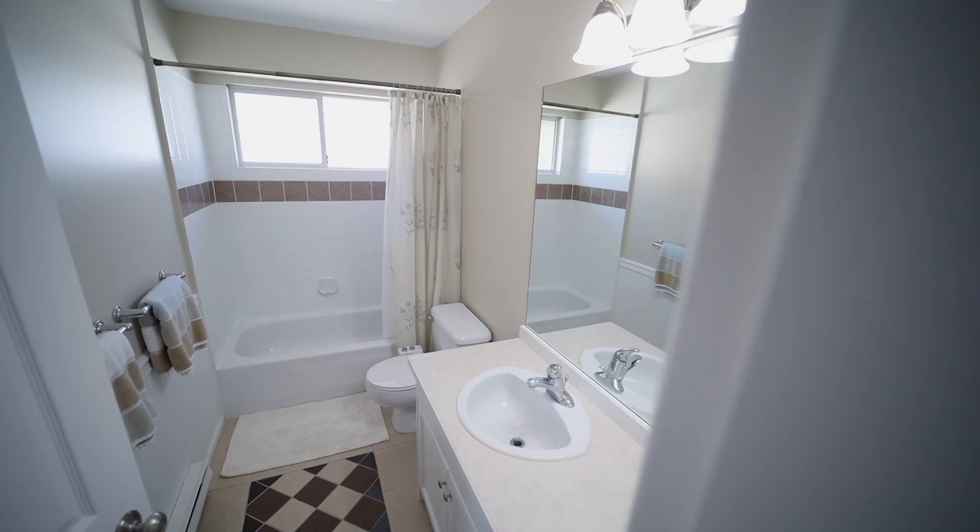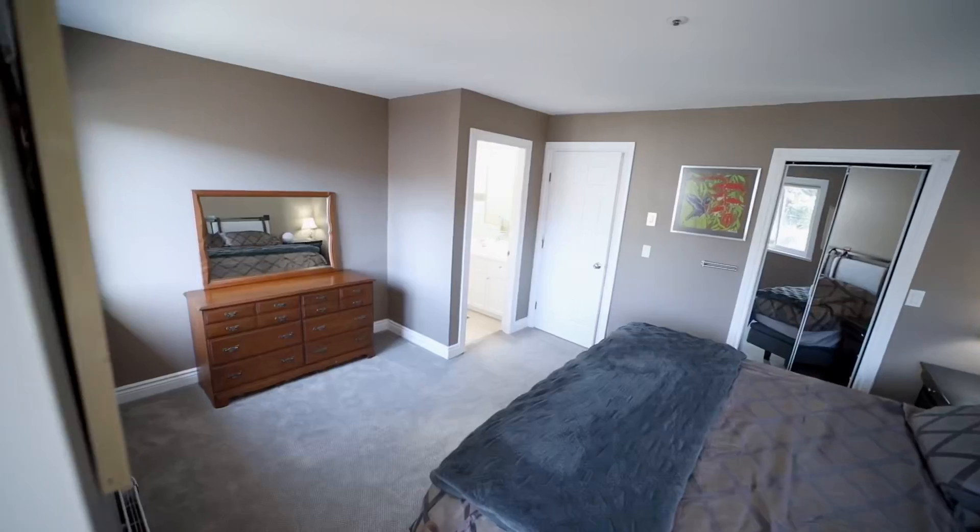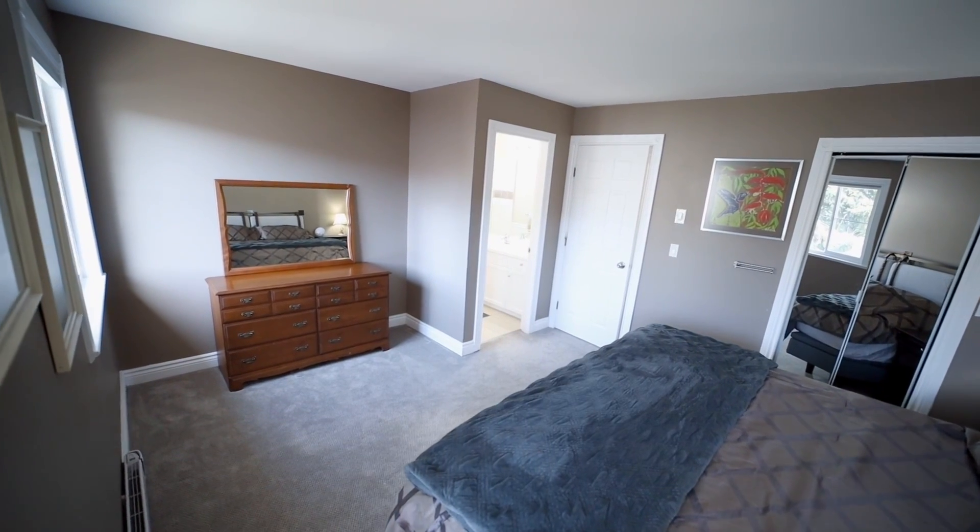There are three bedrooms upstairs, which is nice. When you're in the primary bedroom, you'll notice it is huge. You have your own ensuite, your own walk-in closet, and a nice little nook — you could easily fit a desk if you're working from home.